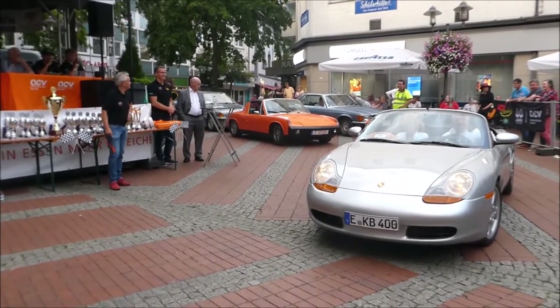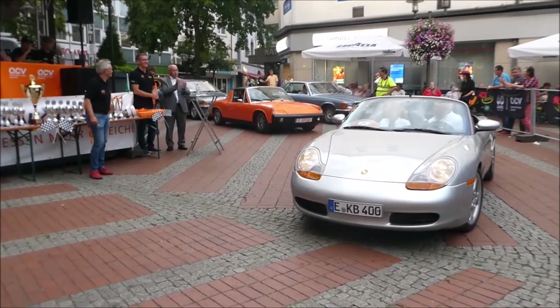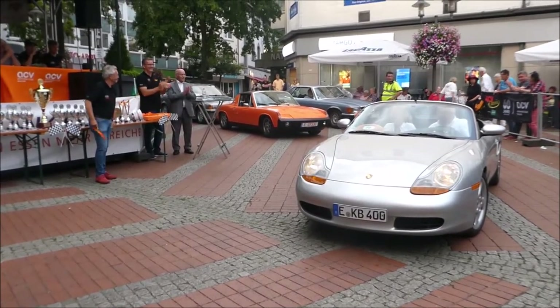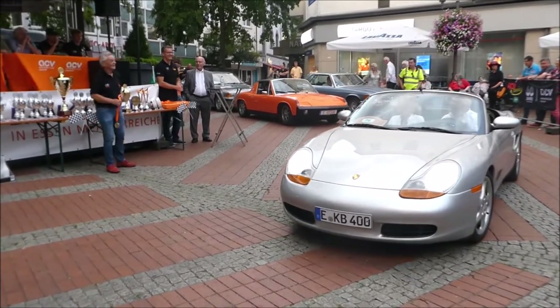Tolles Auto. Dankeschön, dass ihr dabei gewesen seid. Ich hoffe, ihr hattet auch heute viel Vergnügen und habt an dieser tollen, organisierten Oldtimer-Ausfahrt euren Spaß gehabt. Dankeschön. Und auch nächstes Jahr wiederkommen – ist auch klar.